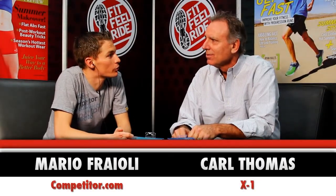I'm Mario Fraley with Competitor.com, here with Carl Thomas from X1 Audio. Carl, thanks for joining me today. My pleasure, Mario. Alright, here we've got some new headphones. Tell me a little bit about them. What makes them unique?